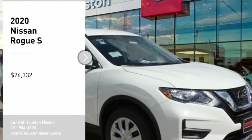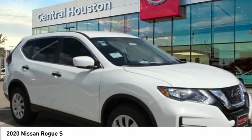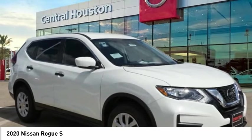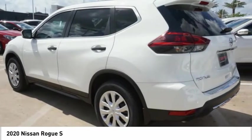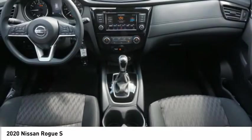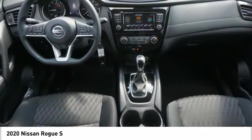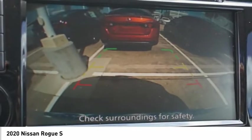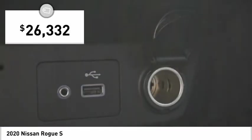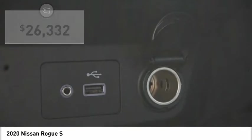Looking for the right vehicle? Check out the 2020 Rogue. The stylish Rogue gets 27 miles per gallon and still boasts nearly 58 cubic feet of cargo space. With a 5-star side impact safety rating and confident handling, the Rogue is more than you expect and everything you deserve, and is priced below $30,000.